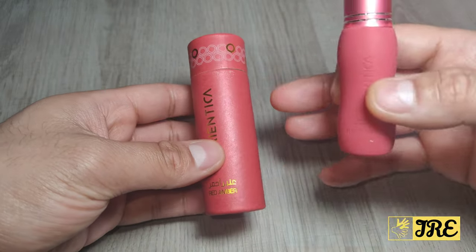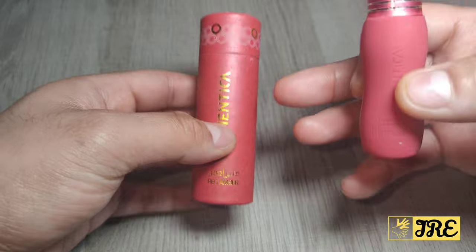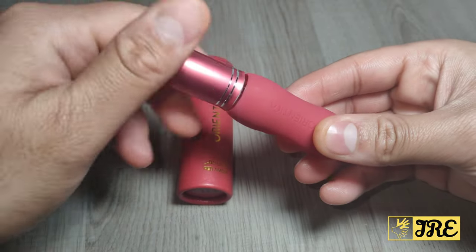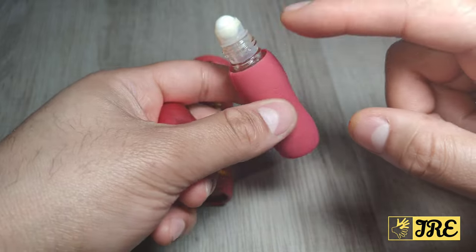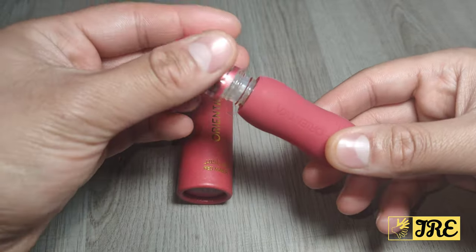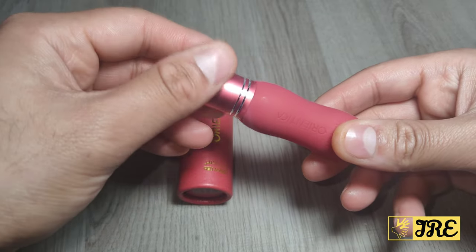This is the box that it comes in, and it's perfect for giving as a gift. I like the design of the box. This is the perfume oil — if you twist and open it up, that's the roll-on bit. It comes with a rubber casing as well, and it looks nice.